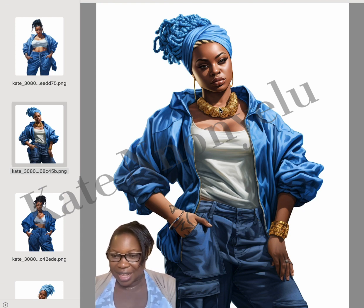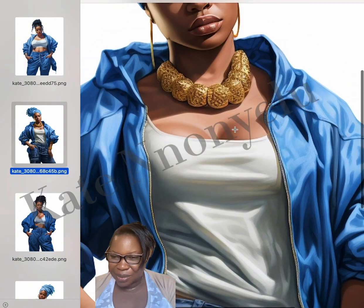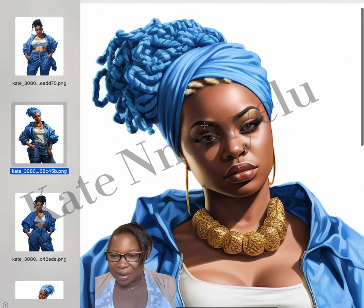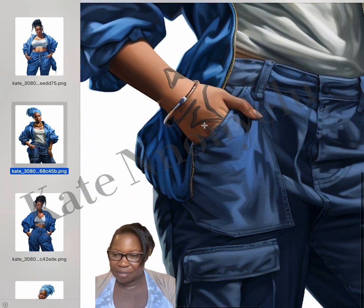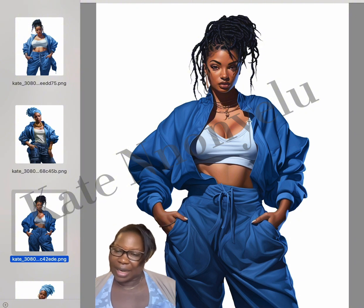I love how humongous that necklace is — she's so beautiful. Let's zoom in so you can see the necklace, it's really beautiful. Look at how clean the face is. I kind of made it increase the sizing so it's really clear and not pixelated.